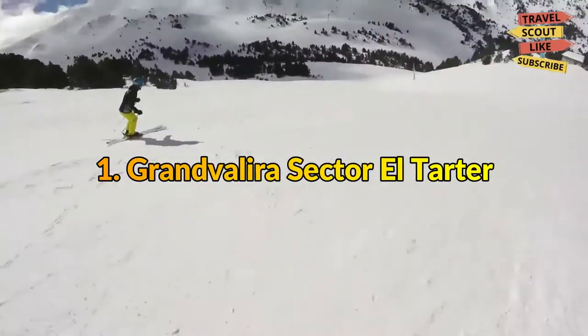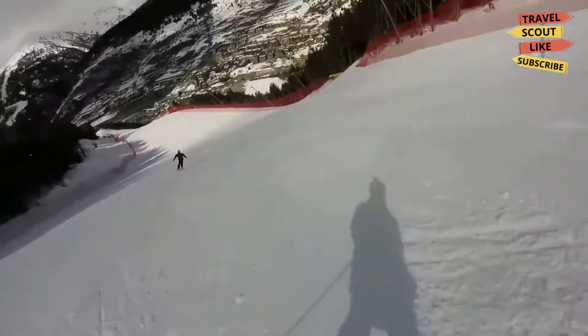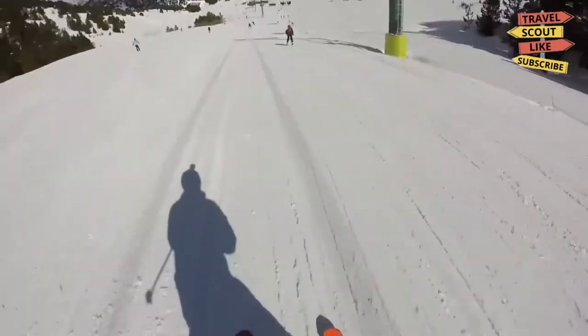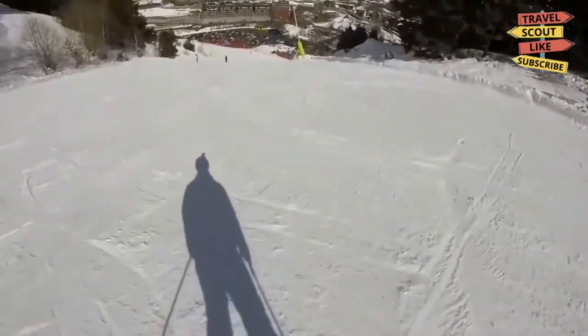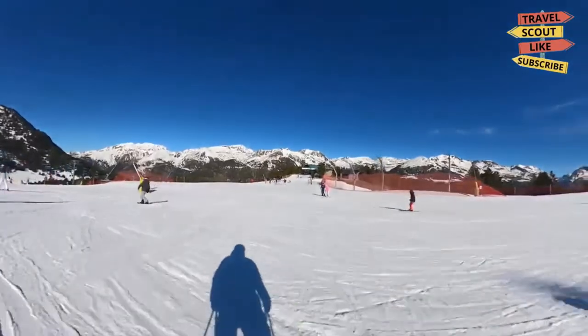1. Gran Valera Sector El Tartar. One of the ski resort's more dynamic sectors, El Tartar was created with the most intense winter sports in mind. The Snowpark El Tartar, one of the longest in Europe and with the longest line of modules in the Pyrenees, is located here. Additionally, the Liga Slope obtained FIS clearance as a downhill slope in the year 2013.